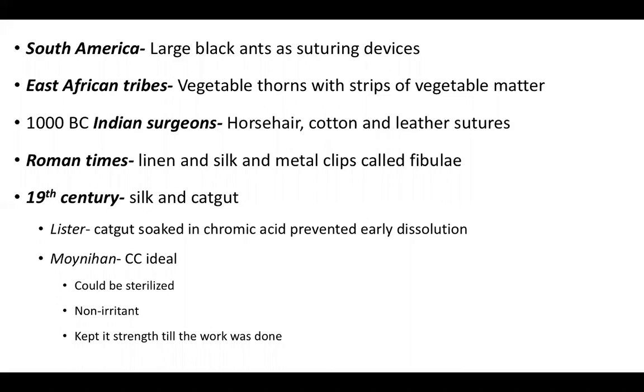The East African tribes used vegetable thorns with strips of vegetable matter in a figure-of-eight suture technique, and also used tendon strips to ligate blood vessels. Indian surgeons in 1000 BC used horsehair, cotton, and leather sutures. In Roman times, linen, silk, and metal clips called fibulae were used for gladiatorial wounds. With the development of textile industries in the 19th century, silk and catgut got popular. Lister soaked catgut in chromic acid to prevent early dissolution in body fluids.